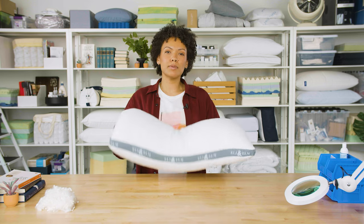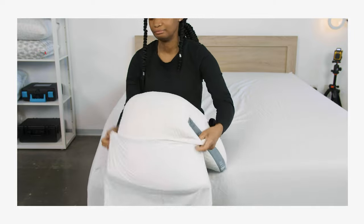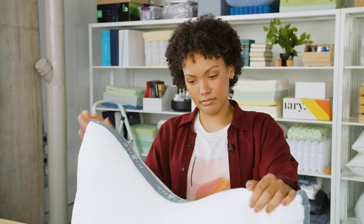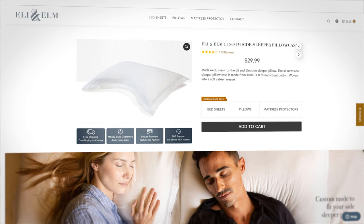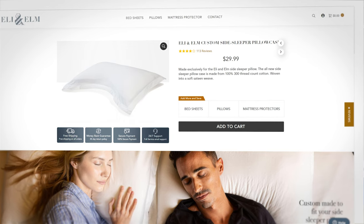The other thing to note is the pillow shape. This funky shape is good for spinal support and alignment, but not great for a standard pillowcase. You can use one, of course, but it's not going to have a precise fit. For around $30, Eli & Elm does sell a custom fit pillowcase, so you can avoid some of that bunching that occurs with a traditional pillowcase.